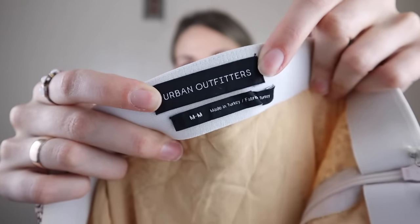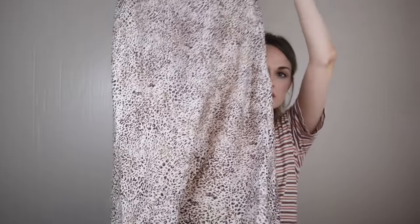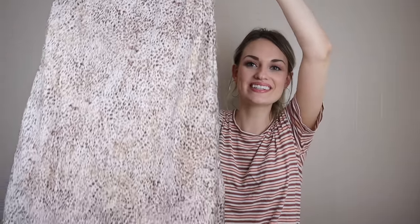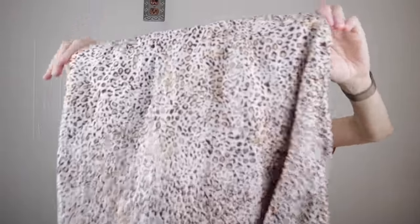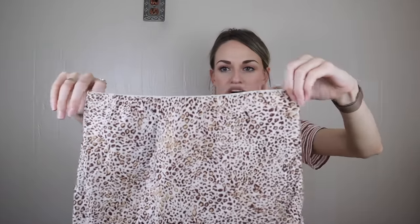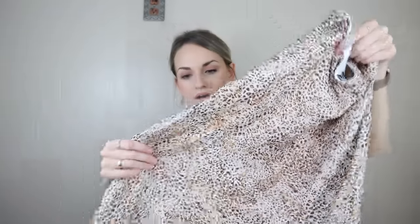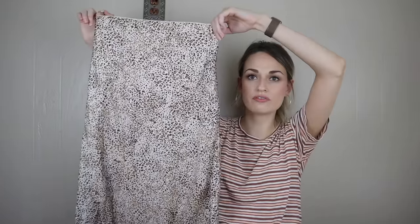Next we have Urban Outfitters, size medium — a very trendy leopard-printed midi skirt. It's a satin material with a stretchy elastic waist but also has a side zip. You could pair a lot with this — you could match just a cream blouse, or go a more fun route and pair it with a graphic t-shirt like a band tee.